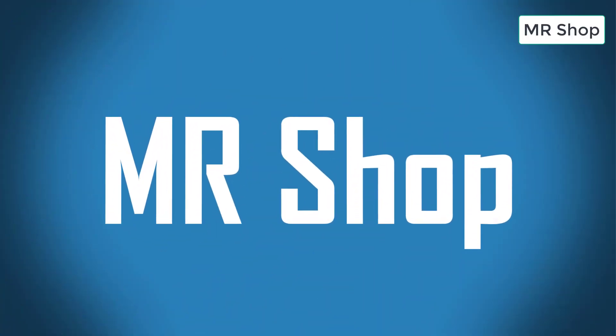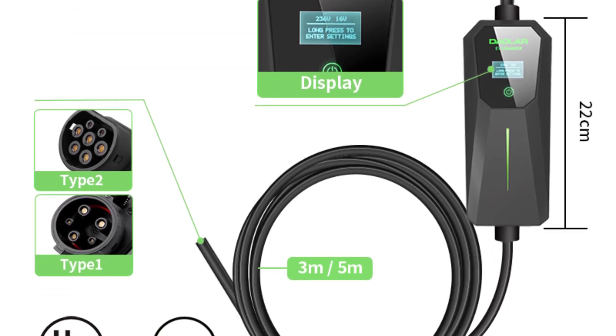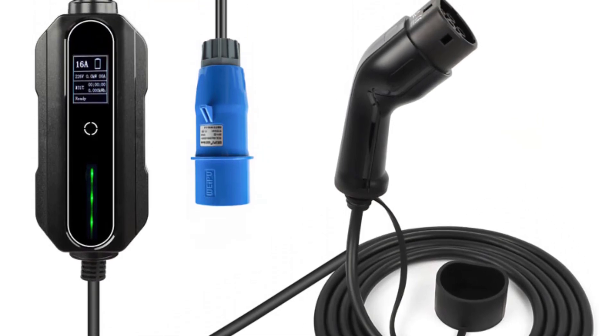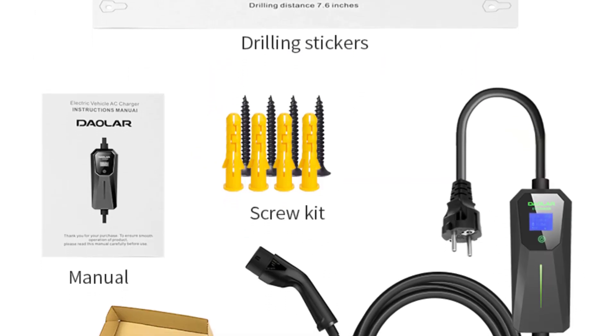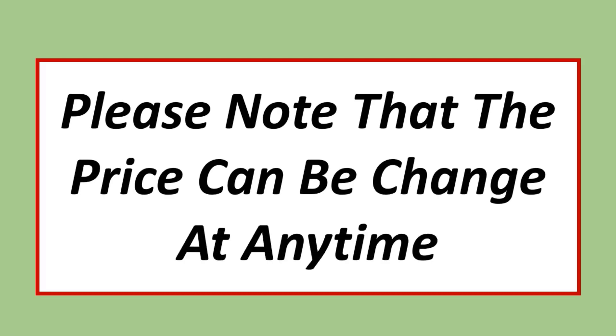Looking for the best electric car EV charger in the market? In this video I listed the top 5 electric car EV chargers of 2023. If you want more information and updated pricing on the products mentioned, be sure to check the links in the description. Please note that prices can change at any time.